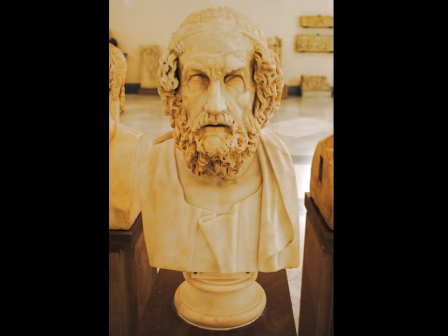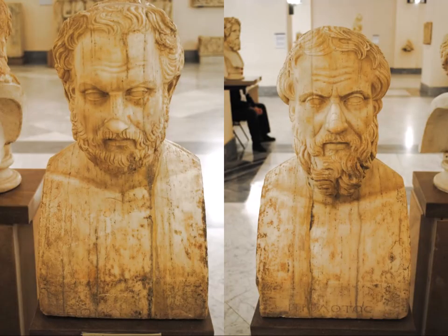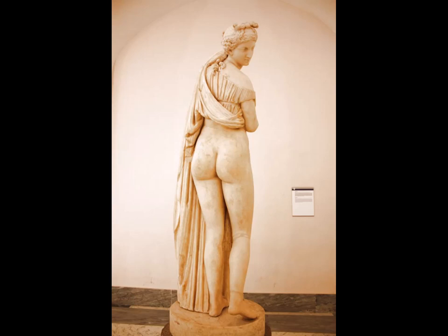And then we end up with Homer — a nice bust. This is a double-sided statue showing two different people: the one on the right is Herodotus and the one on the left is Thucydides, the two great historians. And then we come to Venus Callipyge, which means 'Venus with the beautiful buttocks,' translated from Greek. It is an original from the 2nd century BCE.